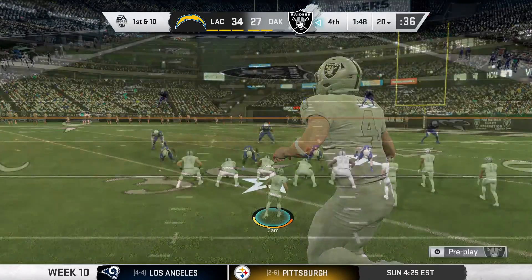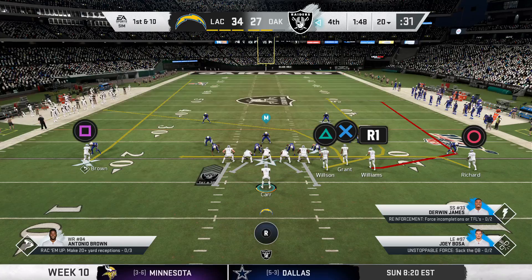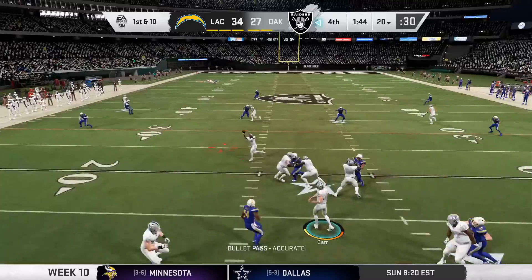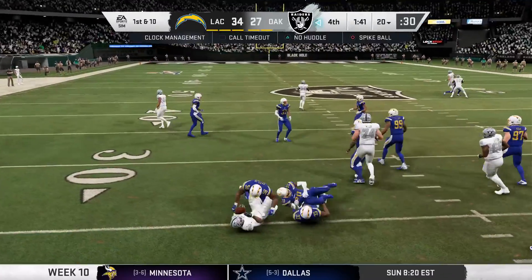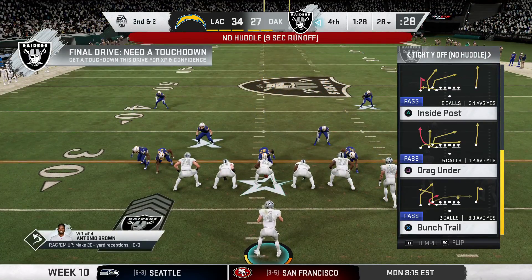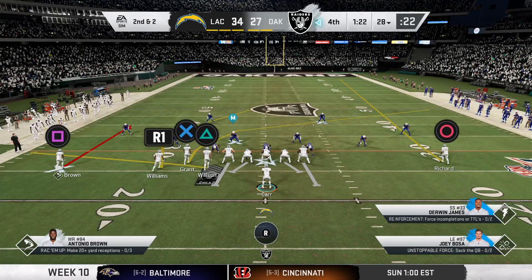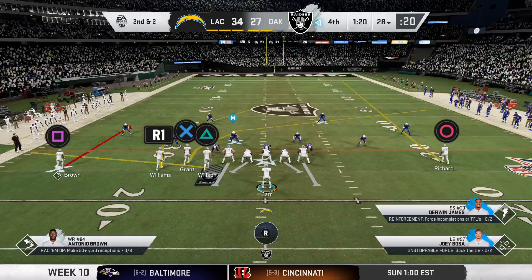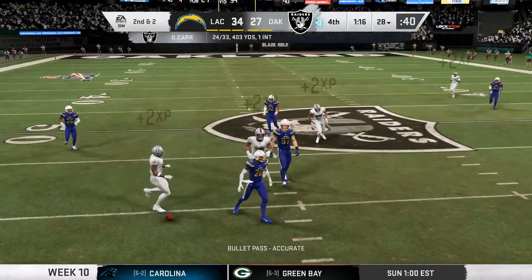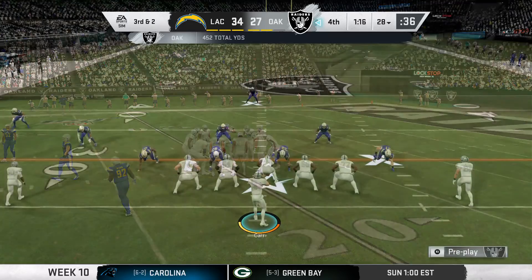So Carr and the Raiders now — down by seven, a little under a minute-fifty remaining, in danger of a third straight loss as they come up on first and 10. Trying to shake off the interception from the last drive, they'll lift a throw and get eight out of it before being stopped at the 28. Clock running under 90 seconds — they're clearly saving those timeouts but must work with some urgency. Back to throw — and he can't corral it, which brings up third down.